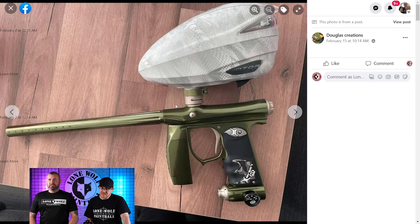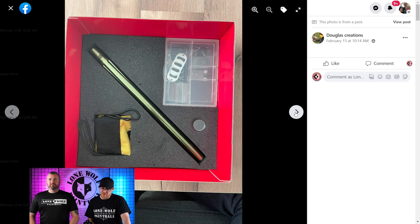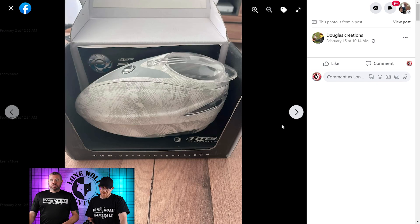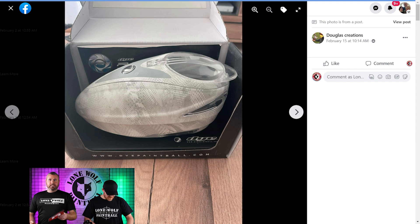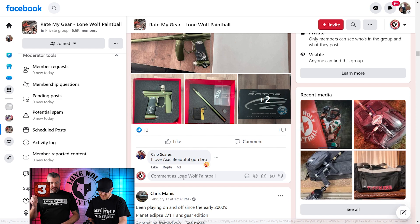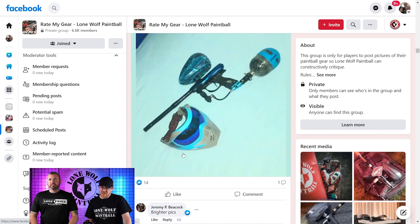Douglas Creations — the original Invert Mini with the Dye Rotor. And that's a box — that is a box. And that's it in the box. That was just a quick animation. It's got a red tip — I didn't know it did that. It's got a rotor in a box. It's Douglas Creations and it's very basic, and I like it. That's so good. I'm going 3. 3.5? I'm going 3. I like the fancy tip though — that's nice.